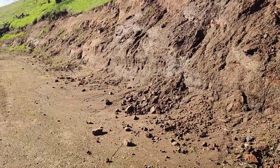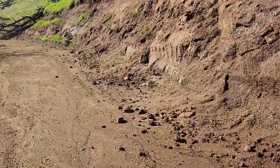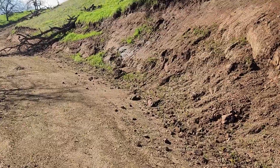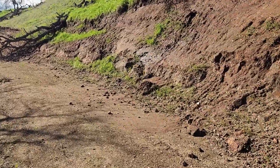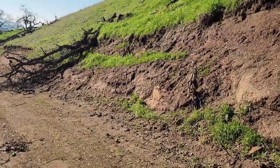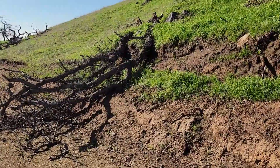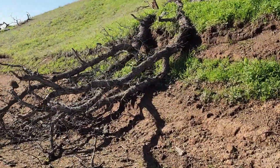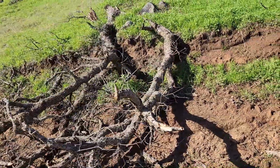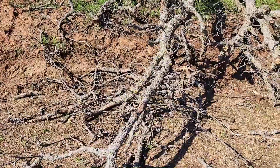And then as we come up this path, this road here, we've got a fallen tree. This one was already dead, so I'm not particularly surprised about this either. It was already dead - it just got blown over, or the soil got so soft from all the rain that it just gave in. I think this one was already dead.